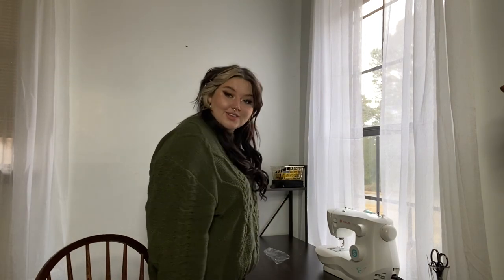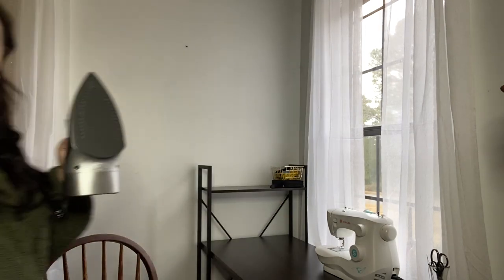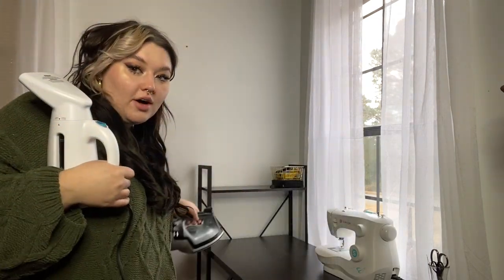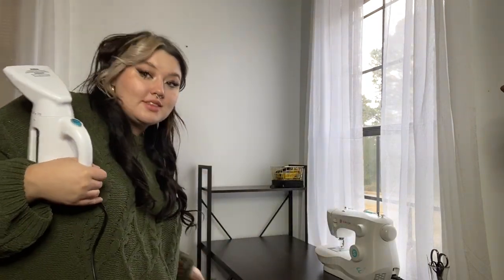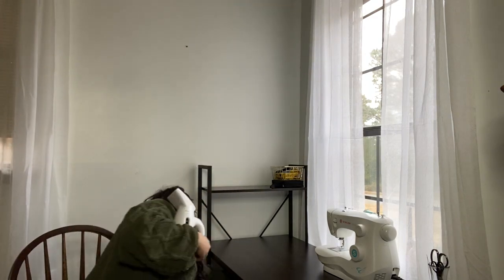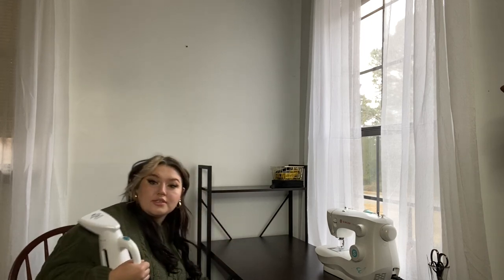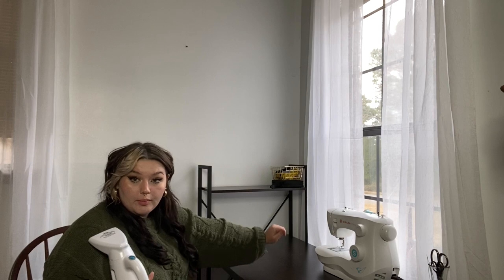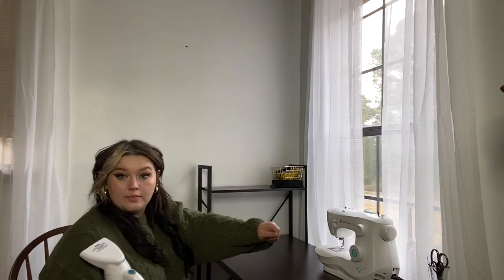There we go, that looks cute, doesn't it? Next are my steamer and my iron — they are gonna go under here on one of these shelves. And then I have a tabletop ironing board that I'm just gonna keep right here so I can just whip it out.